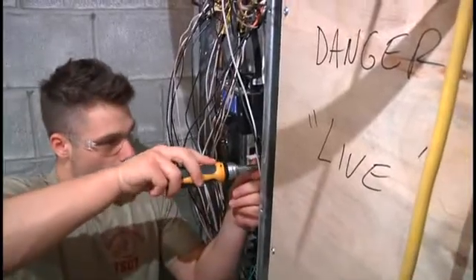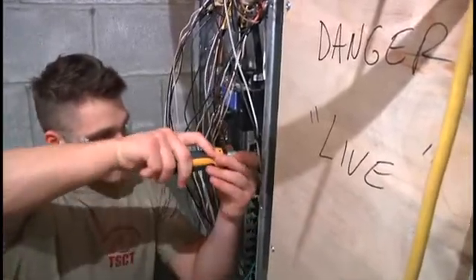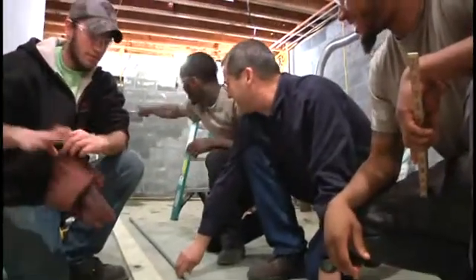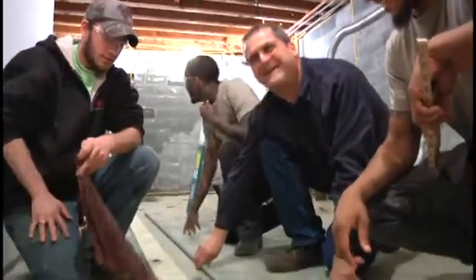Third, safety — you want to be someone who's always conscious of safety, because electricity is dangerous. And finally, someone who can work individually or in a big group. Outside of here, you might go to a small residential job with only four guys, or you could go to a big commercial site with 50 electricians. So you want to have that communication skill to work in a big group.